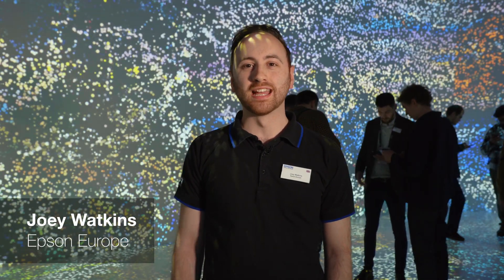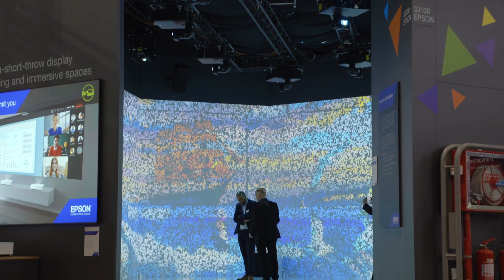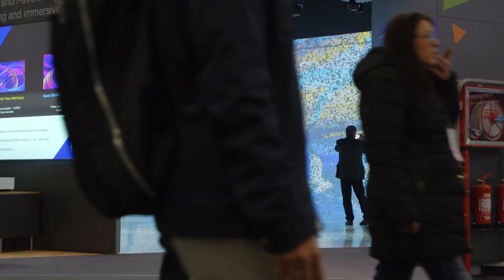Welcome to the Interactive Visitor Experience here on the Epson stand at ISE 2023. In this room we are demonstrating Epson's range of 13,000, 16,000 and 20,000 lumen projectors, the EB-PU 2000 series.